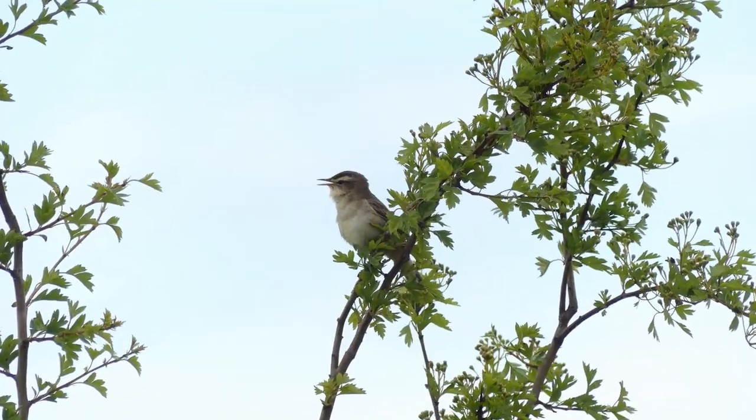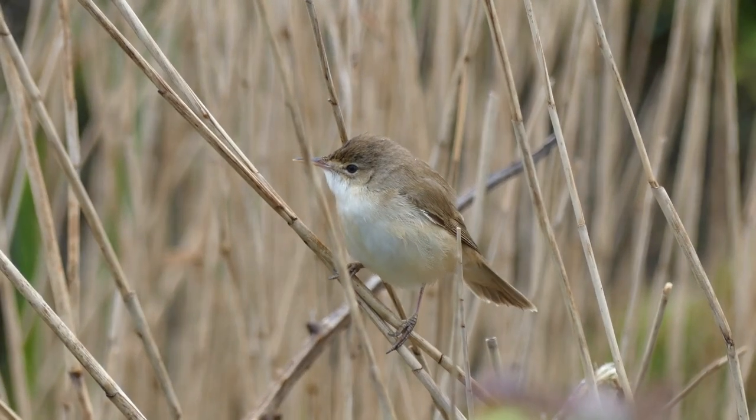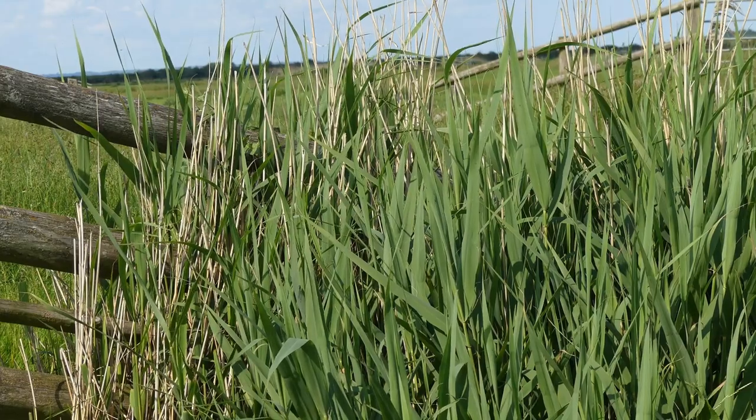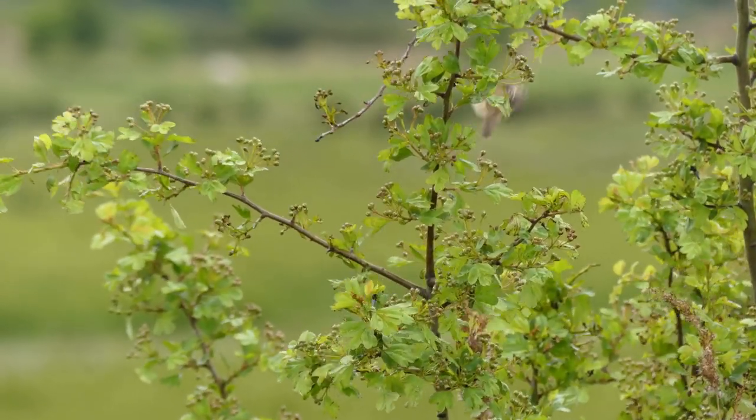Spring is a great time to get to grips with sedge warbler and reed warbler, as well as their complex songs. We will take a closer look at these birds later in the video. But for now, let's stop mucking around and go see some birds.